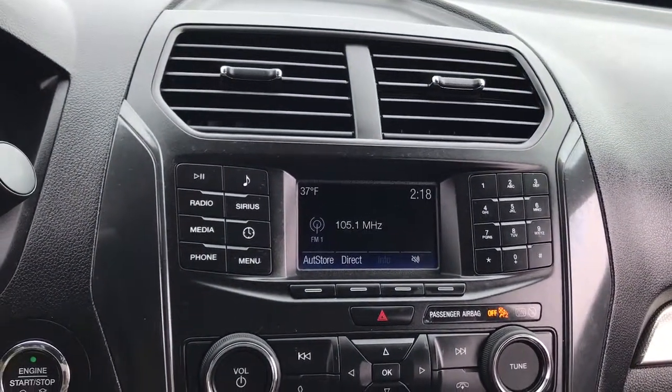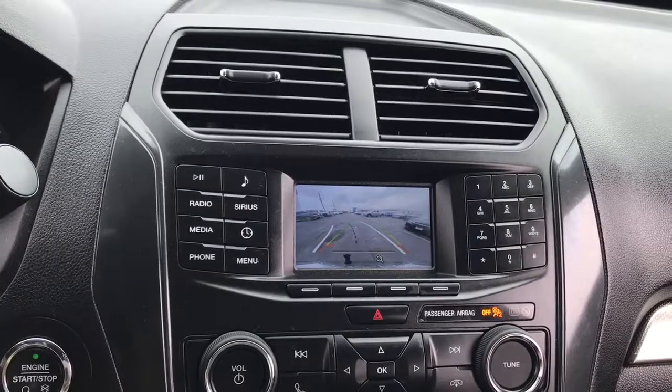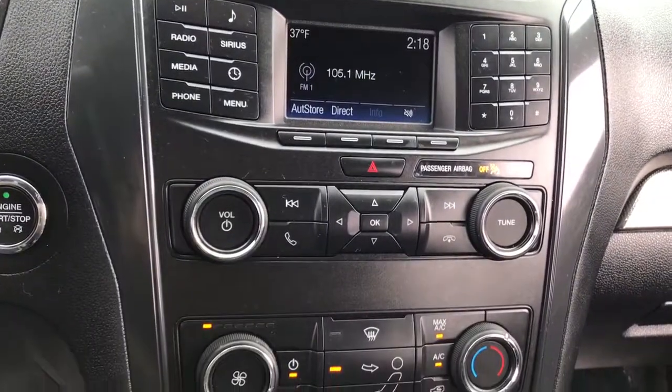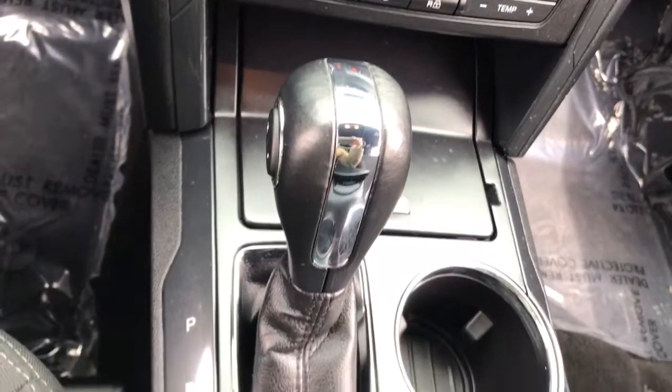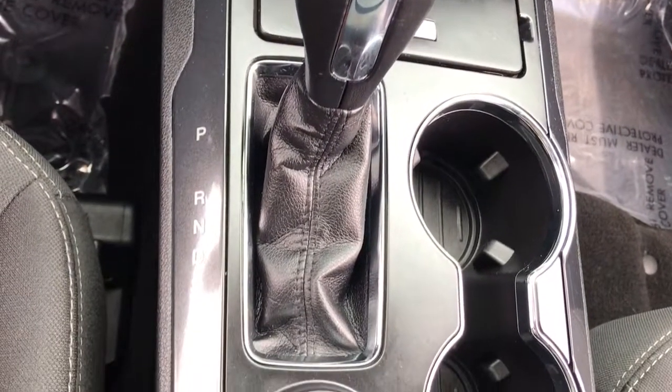Keyless entry, backup camera, satellite radio, heated mirrors, keyless start, power passenger seat, third row seat, aluminum wheels, steering wheel audio controls, power driver seat.